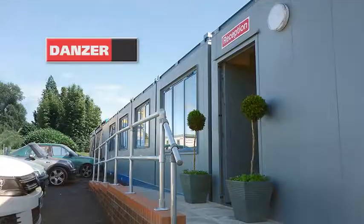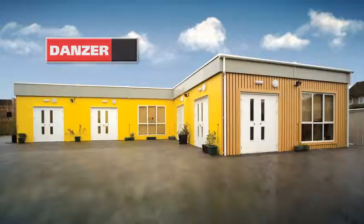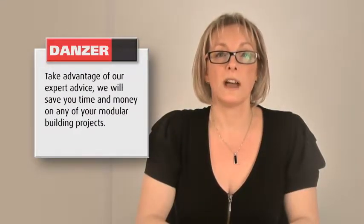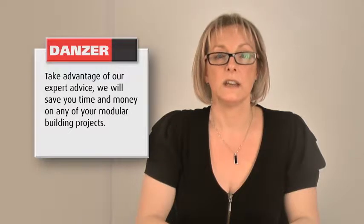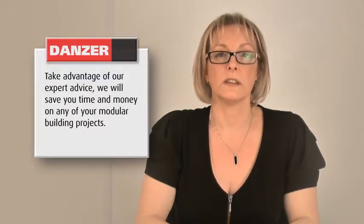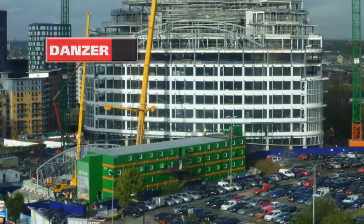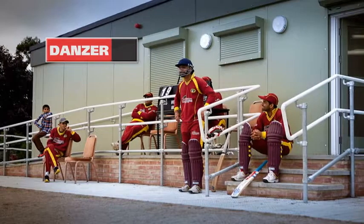When planning a building, talk to Danza direct. All too often we are approached after a design has been agreed. It is much easier to involve us at the beginning — you'll be amazed at how our expert advice can save you time and, more importantly, money.